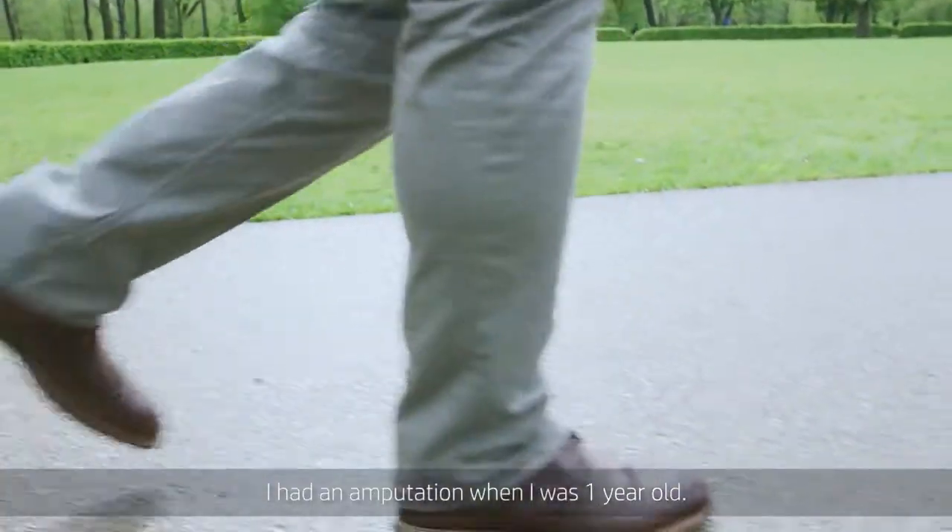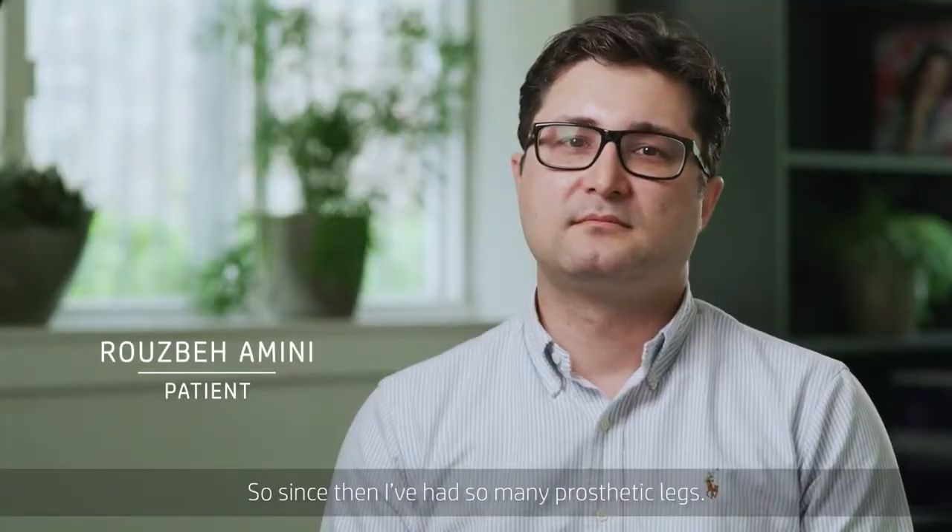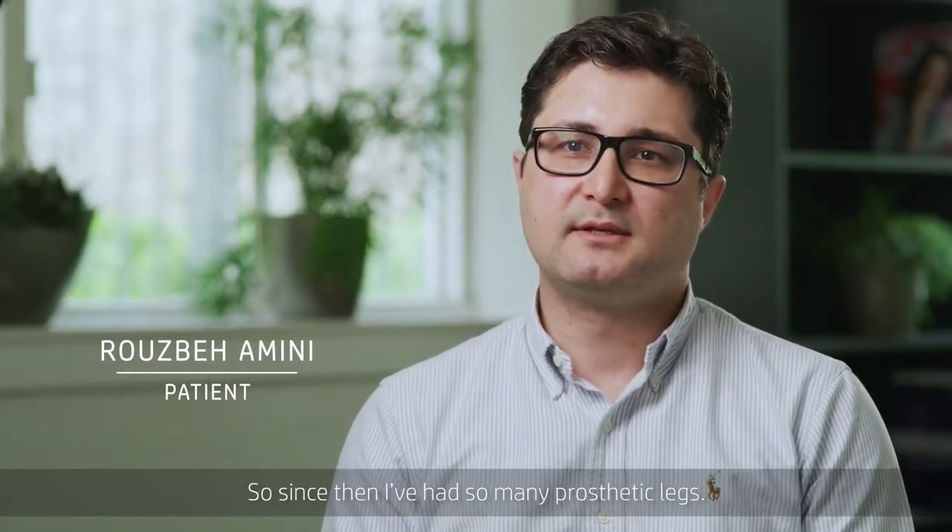I had an amputation when I was one year old, and since then I've had so many prosthetic legs.